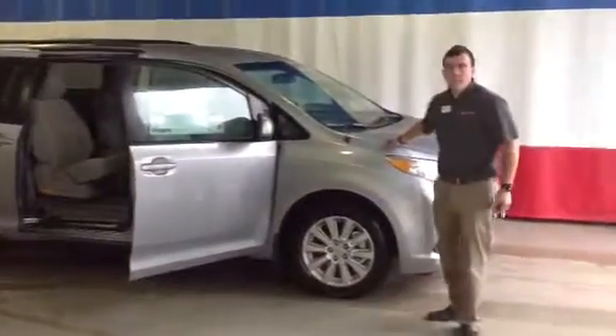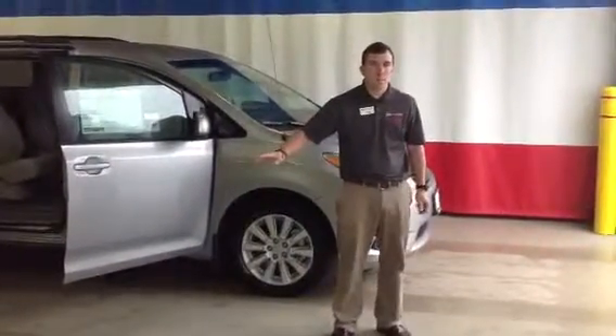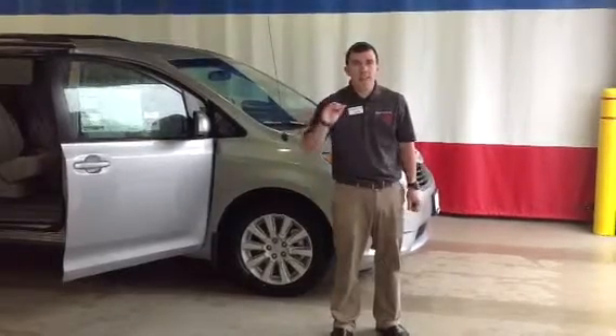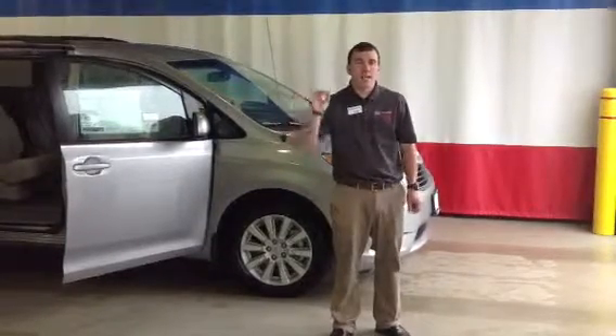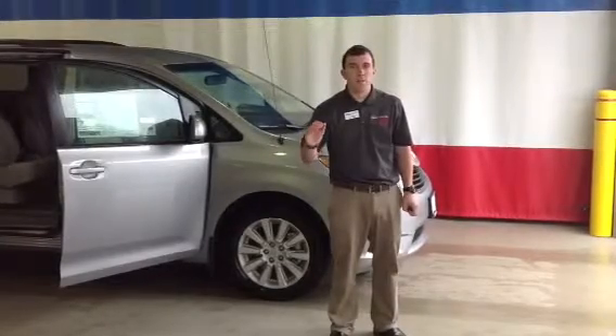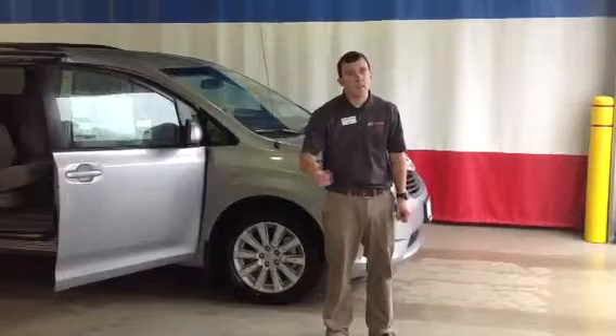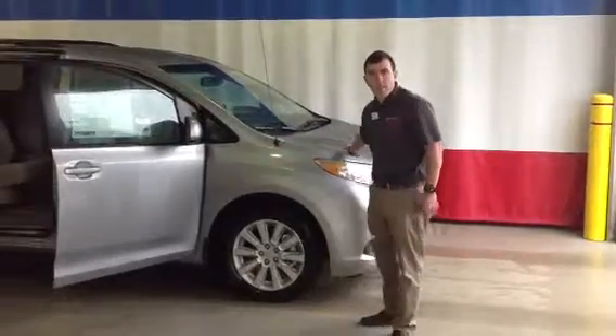Under the hood, it features a very powerful and responsive 3.5 liter V6 engine, and it features a 6-speed electronically controlled automatic transmission with sequential mode. Couple that with legendary Toyota reliability and durability, this is a powertrain that just can't be beat.